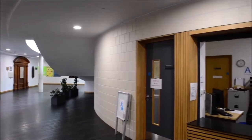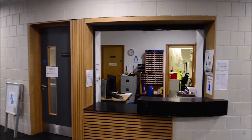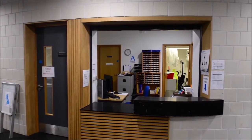This is student reception. Here we get information about school trips, hand in letter replies or get other forms of help.